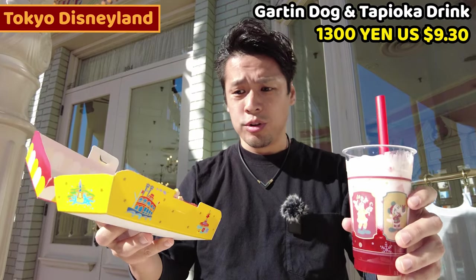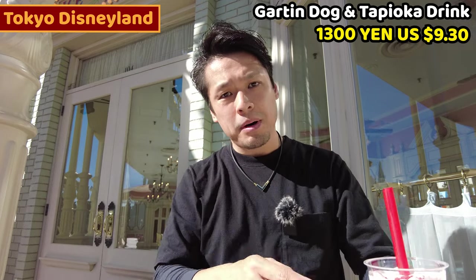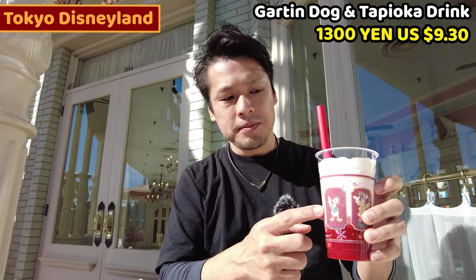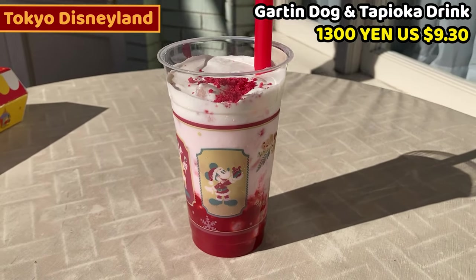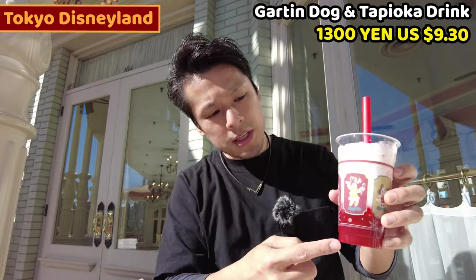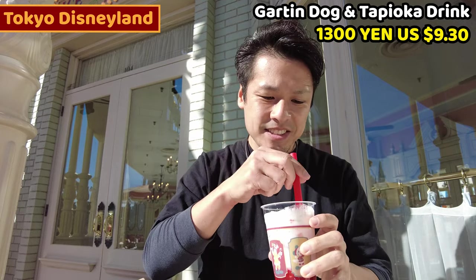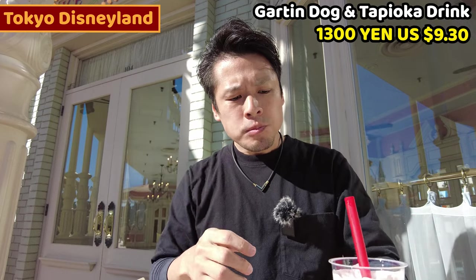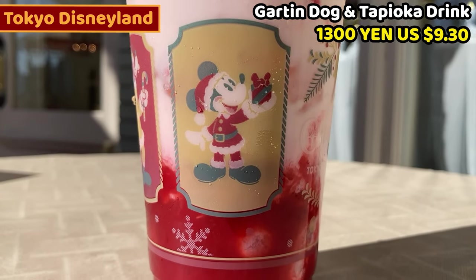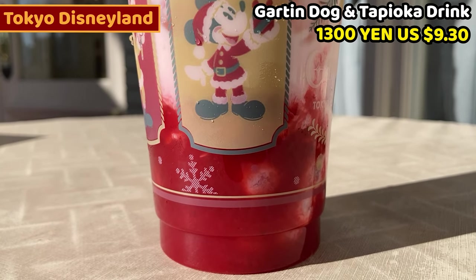I got the special hot dog — cheese melted barbecue sauce hot dog — and also the bubble tea. It's strawberry flavor. I think there's strawberry sauce underneath and whipped cream on top. It's a bubble tea, very chewy. The strawberry flavor is really nice and slightly sweet.